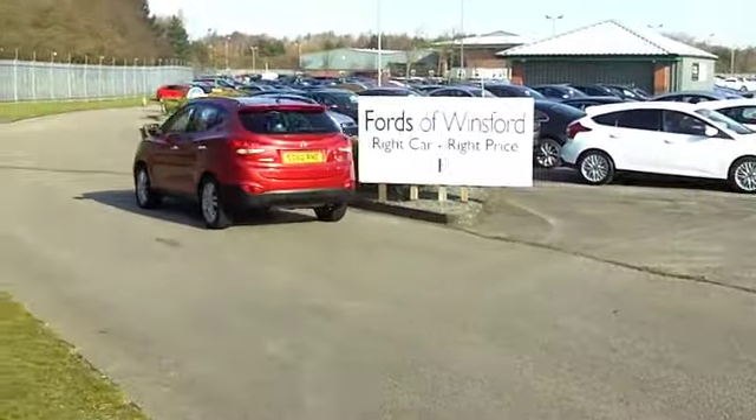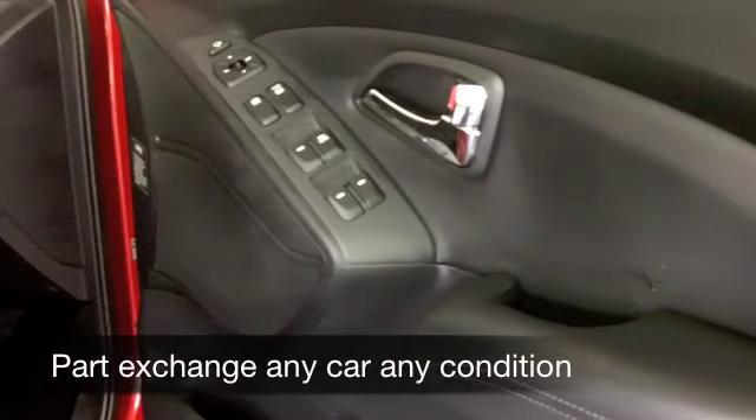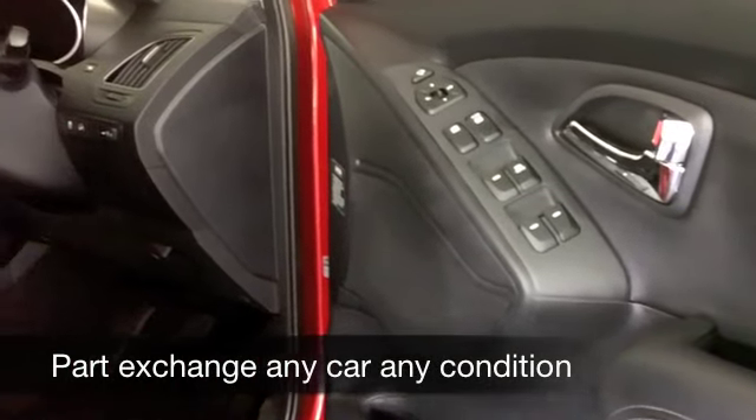You get chunky 4x4 type styling, but this is a crossover two-wheel drive car with very reasonable running costs.